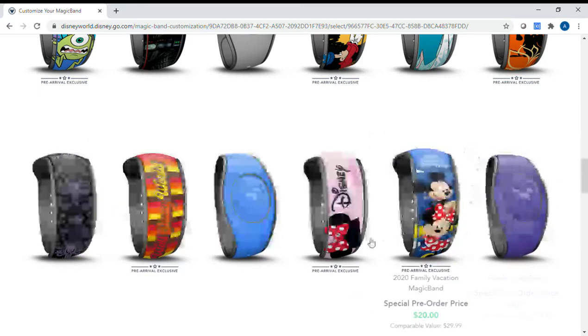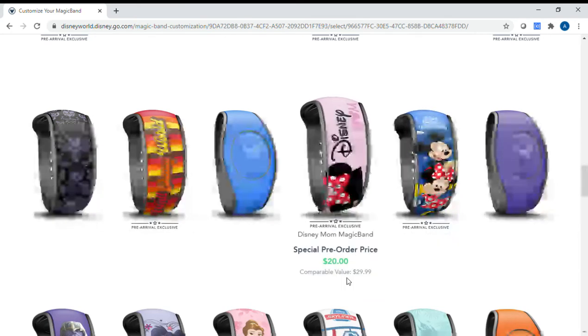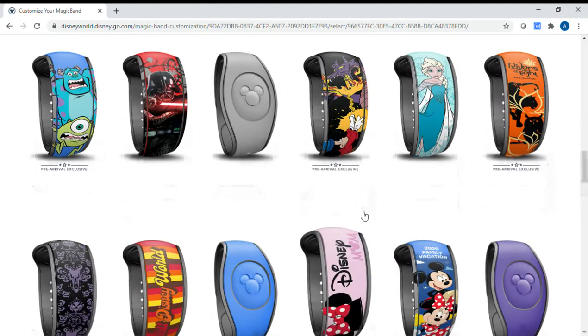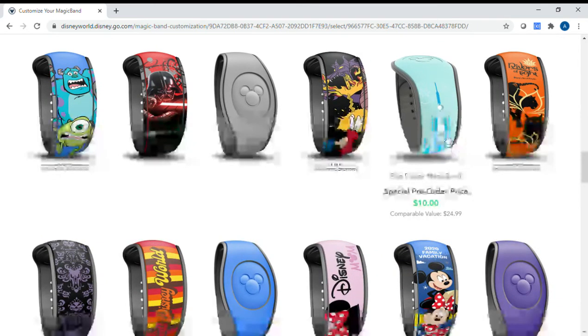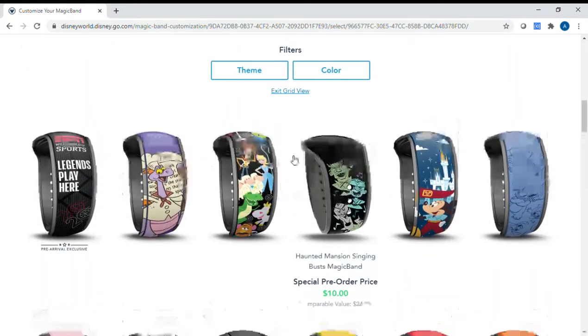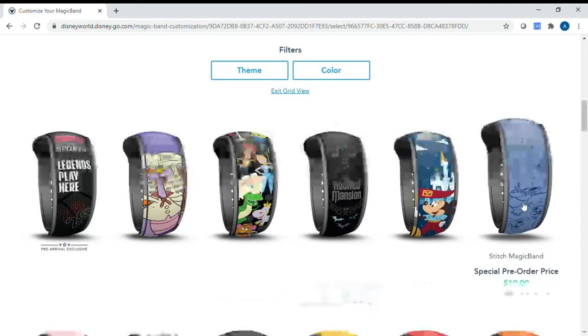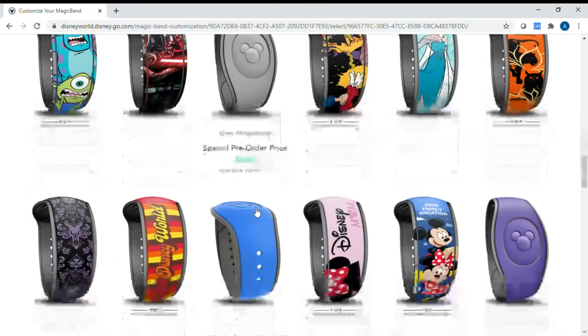They even have ones with prices shown — for example, 'Disney Mom,' which is really cute, is $20 if you order in advance, or $30 if you wait until you get there or if you're not staying on Disney property. They have a lot of different characters you might like — Elsa, Haunted Mansion which is a big favorite, and Stitch.